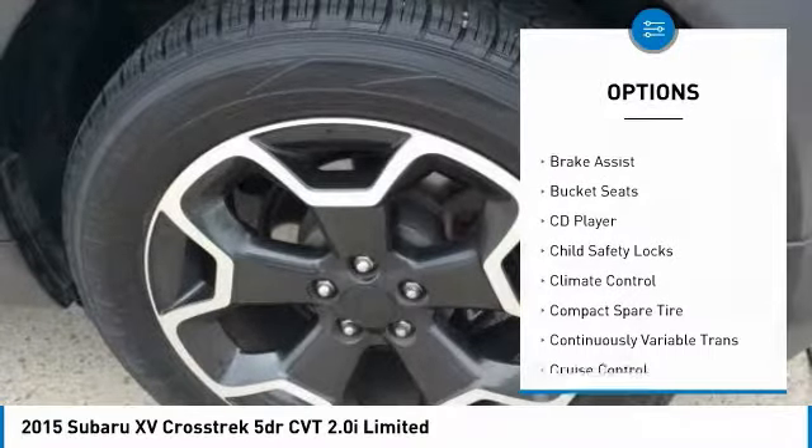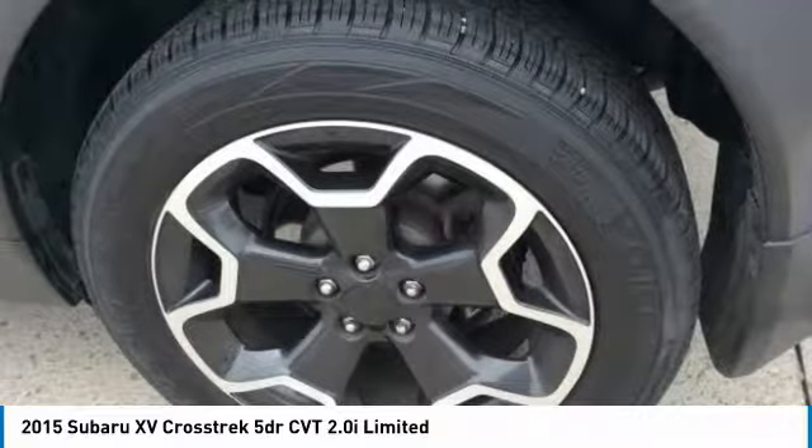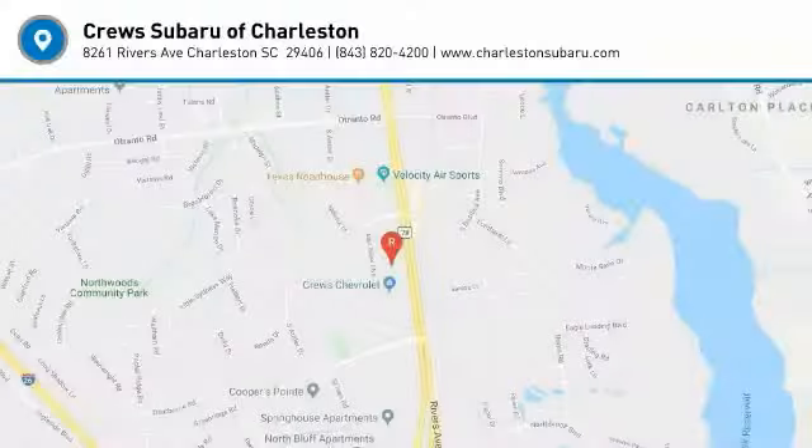Bluetooth, driver airbag, adjustable steering wheel, power steering, front floor mats. Drive away with a great deal on this vehicle. Call or stop in today.